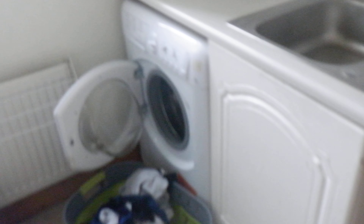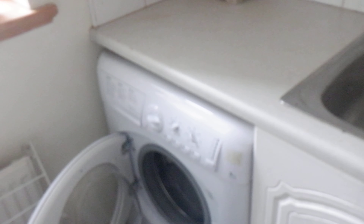Dishwasher, and then to the utility room. There we have a washing machine.